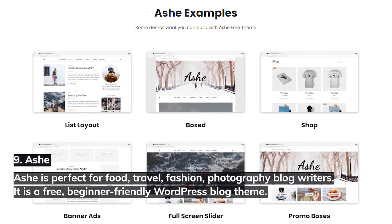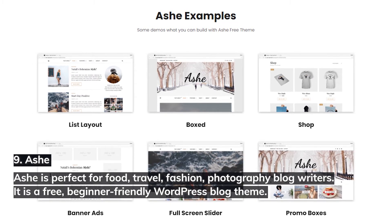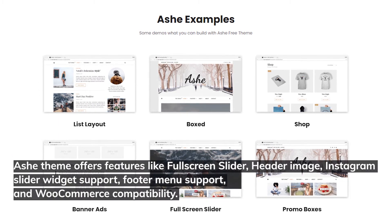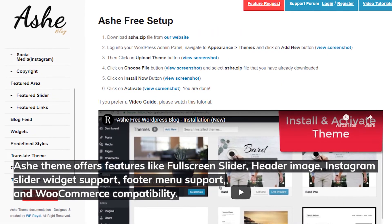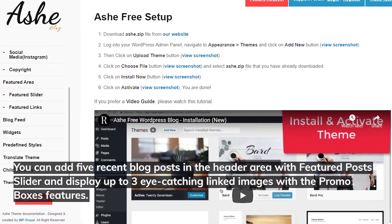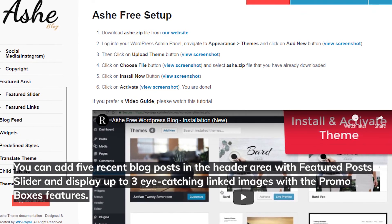9. Ash. Ash is perfect for food, travel, fashion, and photography blog writers. It's a free, beginner-friendly WordPress blog theme. Ash offers features like full-screen slider, header image, Instagram slider widget support, footer menu support, and WooCommerce compatibility. You can add five recent blog posts in the header area with a featured post slider and display up to three eye-catching linked images with the promo box feature.